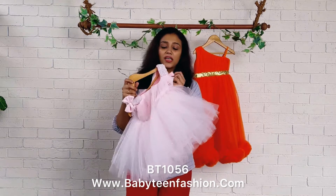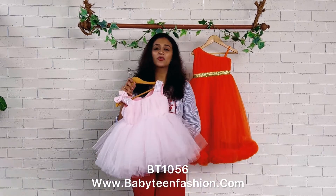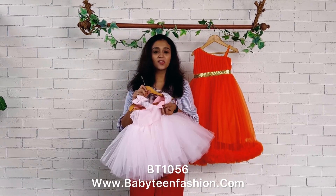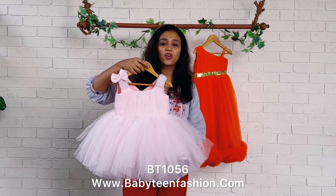Scattered pearls are given throughout the frock, both on the front side and back side. In all Baby Teen dresses, we have one size extra margin so when your baby grows you can open the margin and use it for a long while. Cotton is the lining, so your baby will be very comfortable wearing any Baby Teen dress.